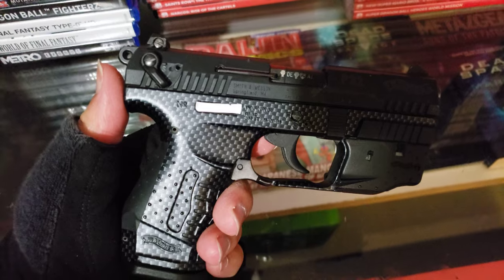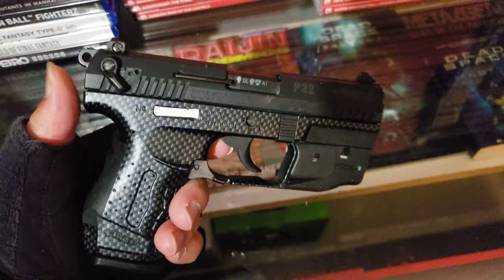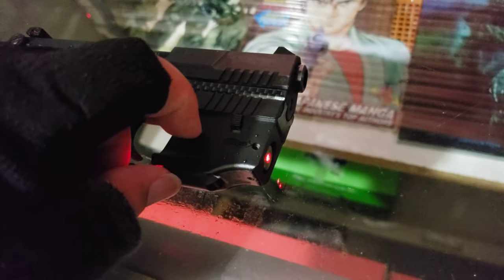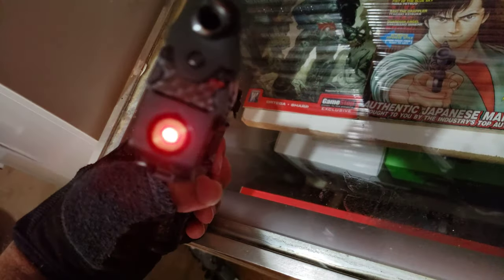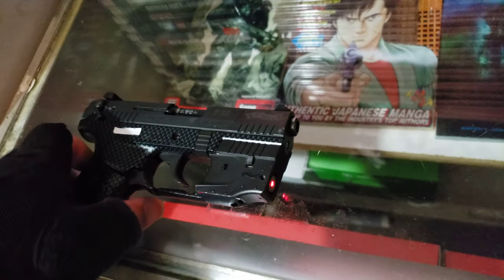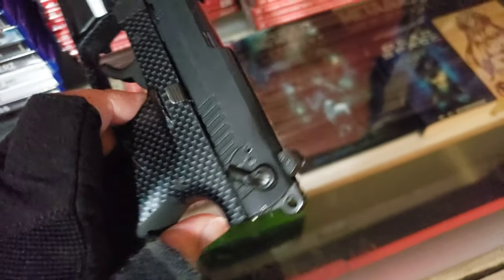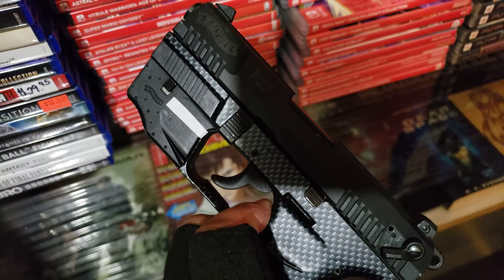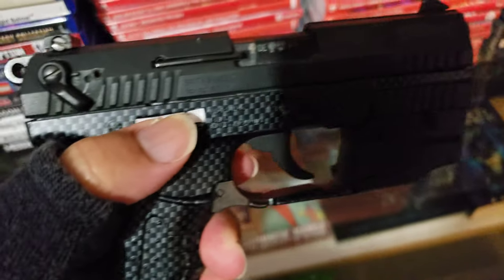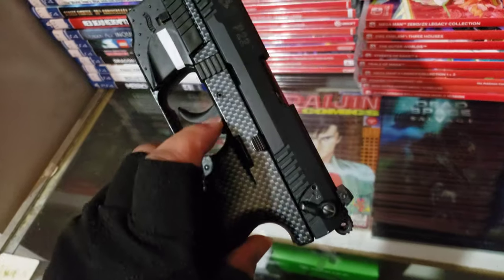And here's the most concealable one you can easily hide — the Walther P-22. It uses 9mm bullets and it has a laser sight on it. Press this button right here and the laser turns on. If you're wondering why there's paper covering up the guns, it's just to hide the serial numbers. I don't want to be showing my serial number off on the internet.